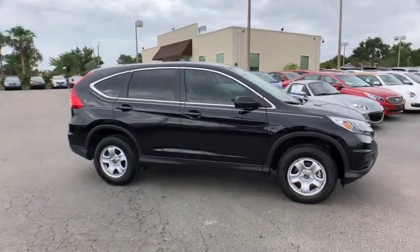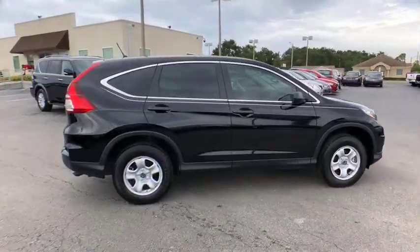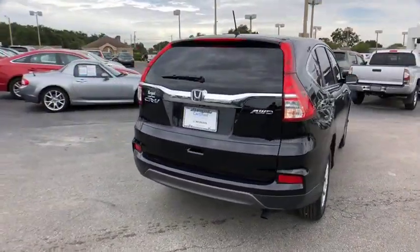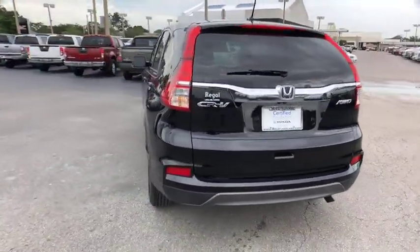The 2016 Honda CR-V. The CR-V is a top recommended vehicle because of its car-like driving manners, good value, cool technology, and comfy interior.